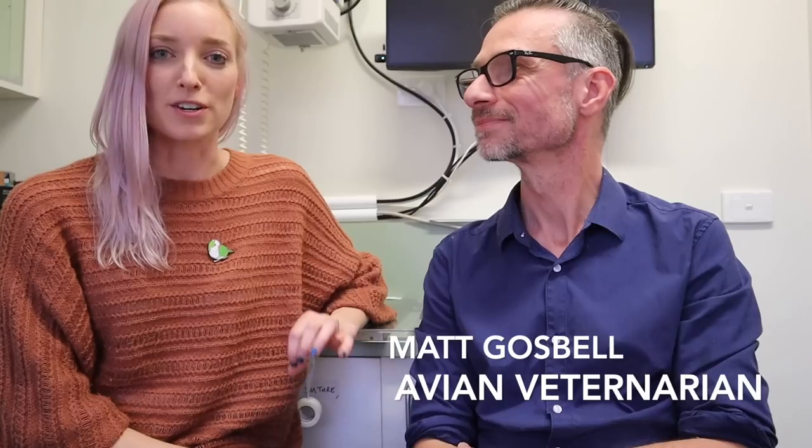Hey everybody, Jamie Lee here from BirdTricks, and I am here today with a special guest, Matt Gosbell here at the Melbourne Bird Veterinary Clinic. Today we are going over eight signs that you may have a sick bird.